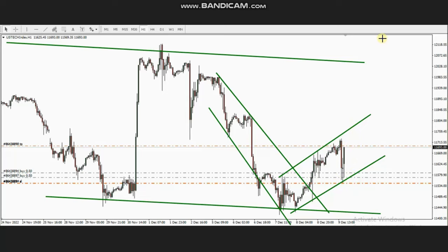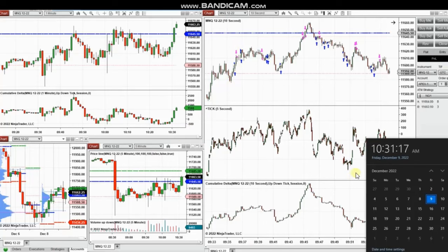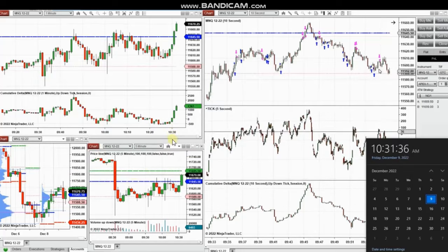Thank you very much, Castro, for sharing your trades with us. These are some of my trades at the beginning of the New York market session, trading micro Nasdaq futures. The market today opened with high volatility because there was news around PPI at 8:30 that caused a crash of stock markets, so we had some opportunity 30 minutes before the next news at 10 o'clock to take some fast scalps.